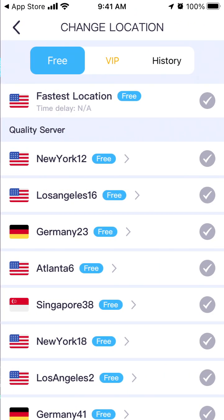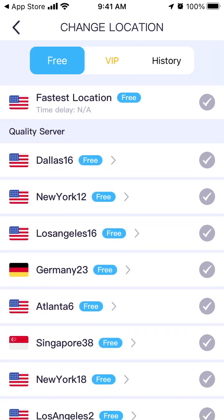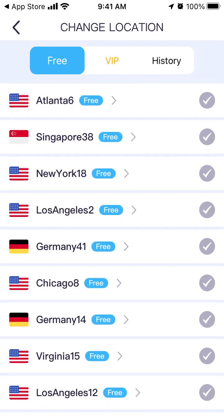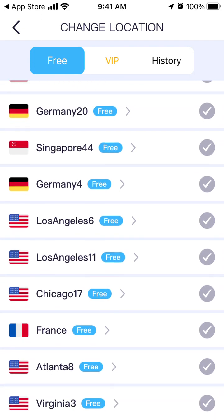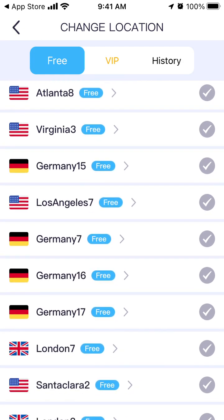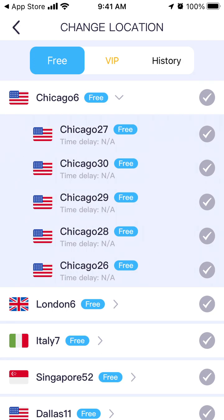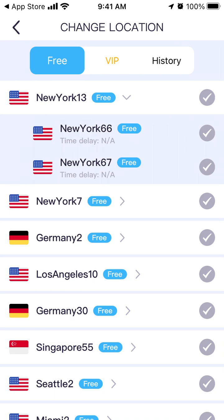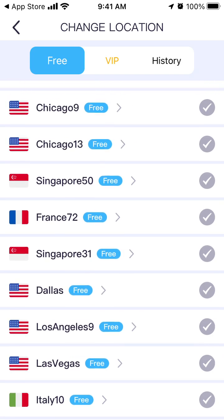You can just tap 'Fastest Location' and then select any location — not any, but the ones available in the free category. You can scroll around and search for countries available to you, and you'll see a blue notification indicating the free options.